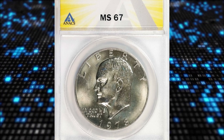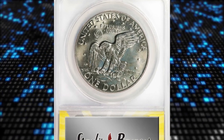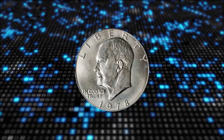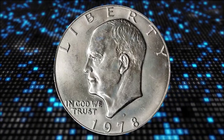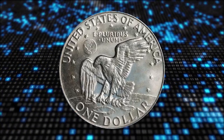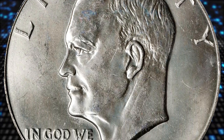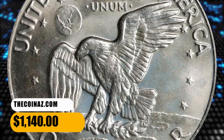Number 15: the 1978 Eisenhower Dollar in MS67 condition. According to PCGS, it was roughly handled by Treasury Department and bank personnel. Circulation strike Ike dollars as a type are rare in superb gem mint state. This final year Denver Mint example is impressively smooth with subtle toning in iridescent powder blue and champagne apricot. It was sold for $1,140.